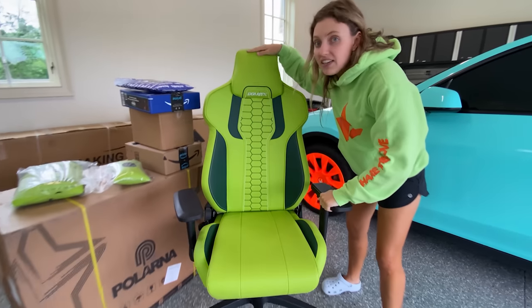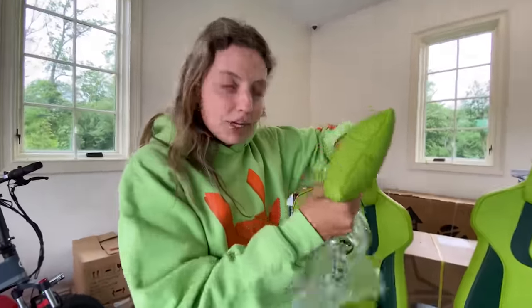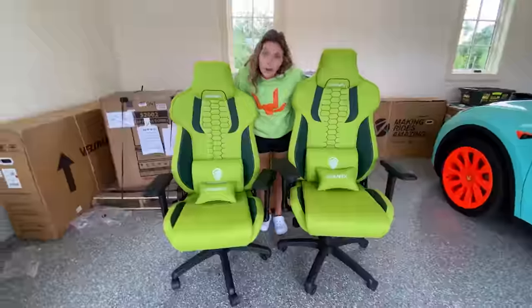First up, we have these Sharer Gini gaming chairs. Oh my goodness, a lime green pillow and a backrest. Look at that, that is awesome. We've got more to unbox.